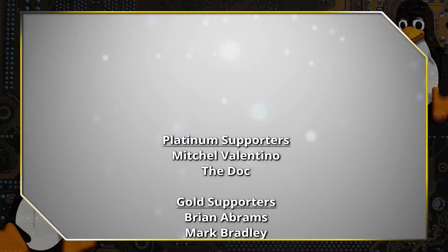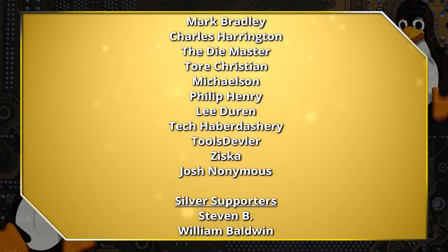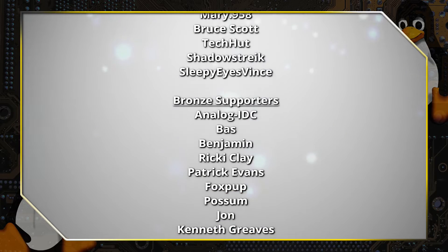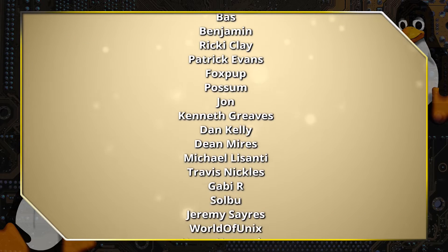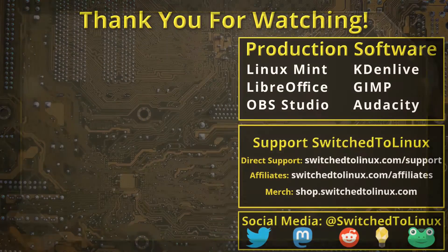Thank you for watching. This channel would not be possible without the backing of the program supporters. You can be a supporter at Patreon at patreon.com/TOMM or at thinklifemedia.com. I also want to thank the open source community who creates such excellent software that makes producing this show possible. Please remember to support your software communities. I hope that you enjoy switching to Linux.